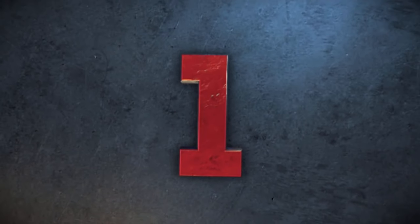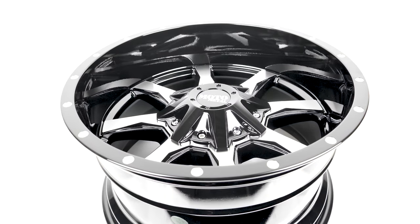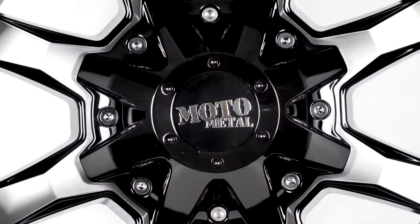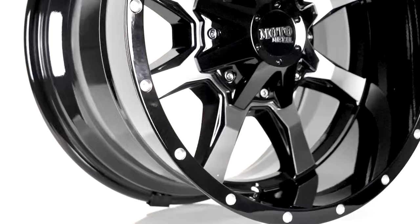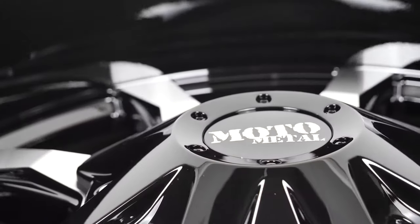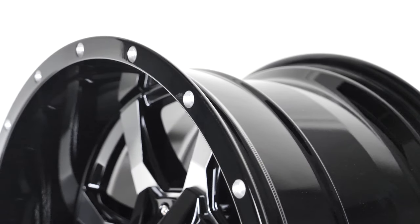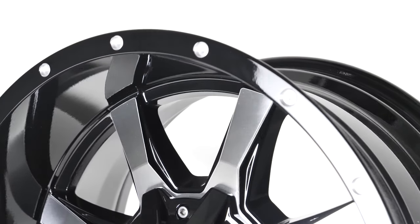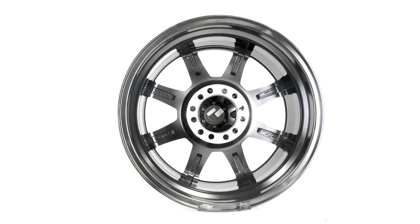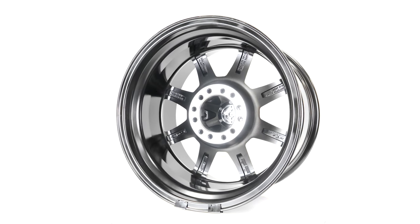Lastly, here is the Moto Metal M0970, our most popular wheel to date. The M0970 has a unique 8-spoke design overlaid with a machined finish and black lip with accents. The spokes are beveled and raised to create a giant reflective effect when traveling on the road — this wheel will get you noticed. Because of the M0970's popularity, it comes in 11 sizes to fit virtually any truck. These feature a zero, positive 18, and a deep positive 45 offset with bolt patterns of 5x5, 5x5.5, 5x130, 6x135, 6x5.5, 8x170, 8x180, and 8x6.5.